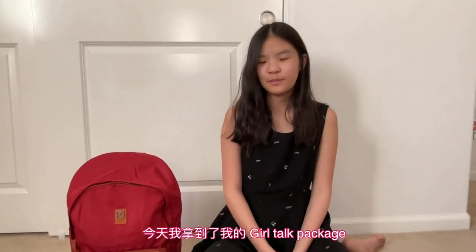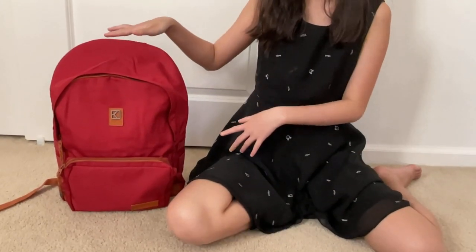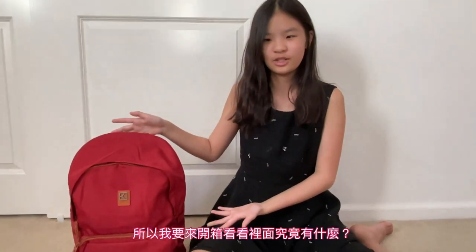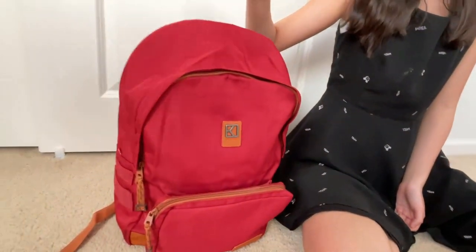Hello everybody. Today I got my Girls Talk package. I never thought this would be so big — it's like a backpack. So I'm going to show you what's inside of this backpack.